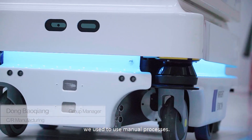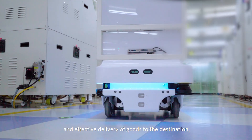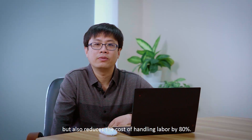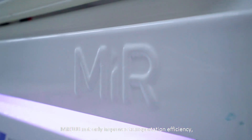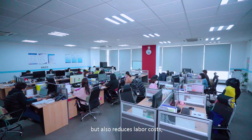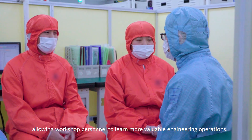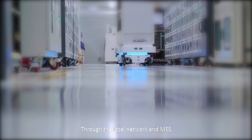Before deploying MIR 100, we used to use many manual processes. MIR 100 not only enables safe and effective delivery of goods to the destination, but also reduces the cost of handling labor by 80%. MIR 100 not only improves transportation efficiency but also reduces labor costs, allowing workshop personnel to focus on more valuable engineering operations.